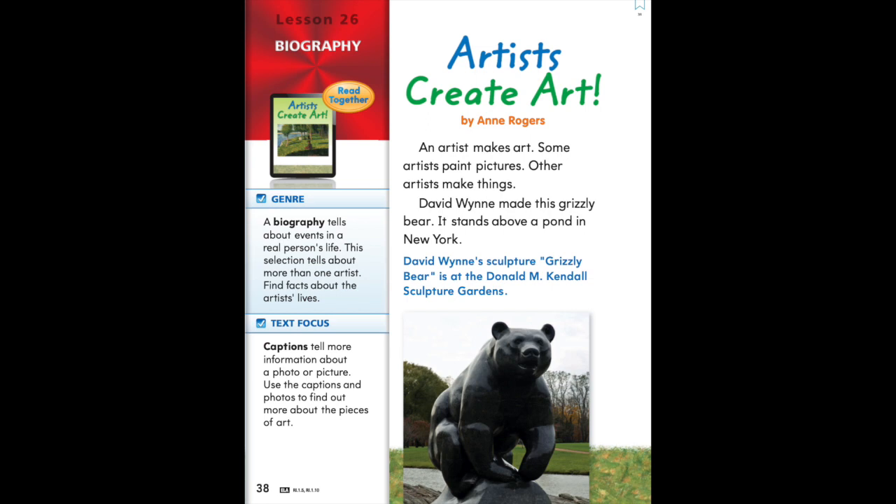The caption reads: David Wynn's sculpture Grizzly Bear is at the Donald M. Kendall Sculpture Gardens.